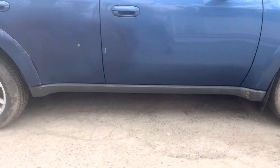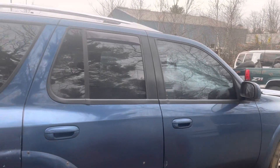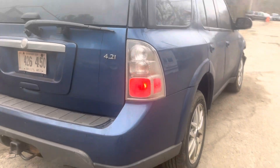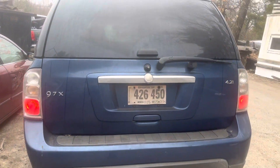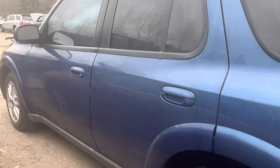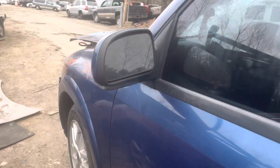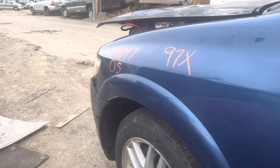The front rear passenger doors both look good, glass and mirror made it. The rear driver doors look good as well. Both fenders have a little scuff right under the flare.